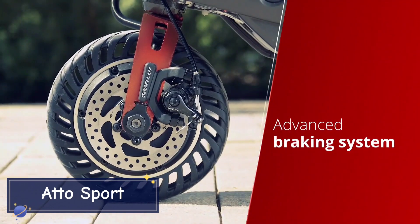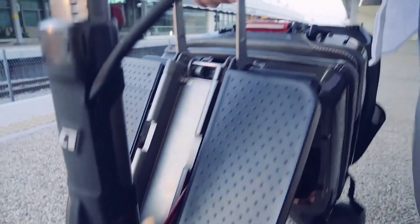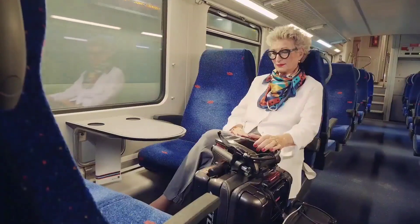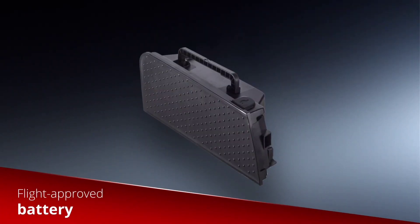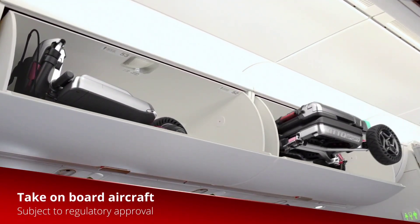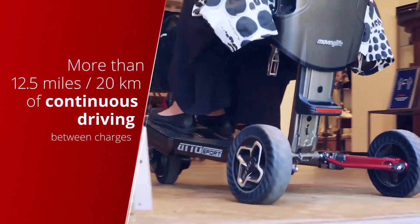The Auto Sport is a high-performance folding electric scooter that merges sleek design with powerful performance. Designed for urban commuters, it can reach speeds of up to 28 miles per hour powered by a 500-watt motor, with an impressive range of 20 miles on a single charge. Its foldable frame makes it easy to store or carry when not in use. With a lightweight yet durable build, the Auto Sport handles the rigors of daily commuting while providing a smooth, fast, and eco-friendly ride.